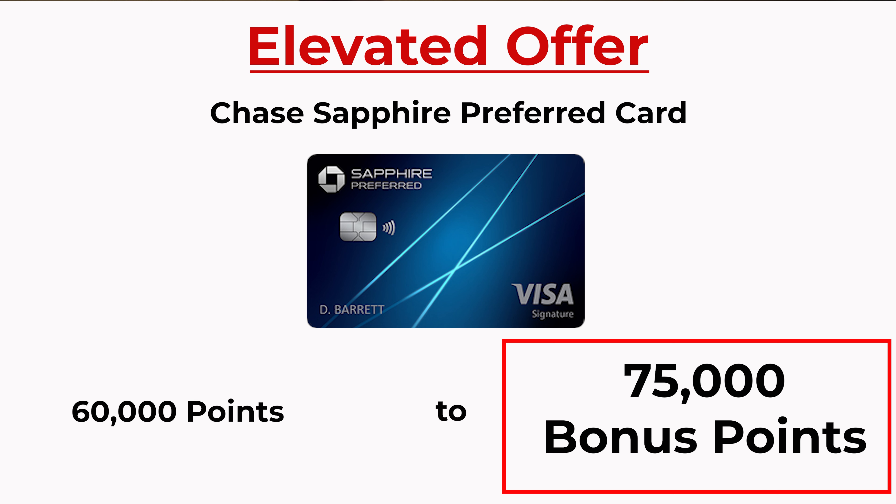Reason number two: it has a relatively low annual fee, especially for a premium travel credit card. If you look at other premium travel credit cards like the Venture X or the American Express Platinum card, those have $395 or $695 annual fees. So being that this annual fee is quite low, it makes it perfect for a beginner looking to get the benefits of a premium travel credit card.